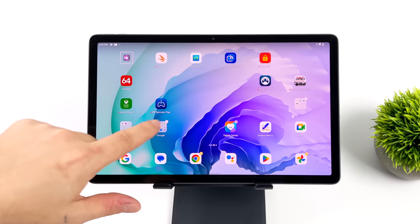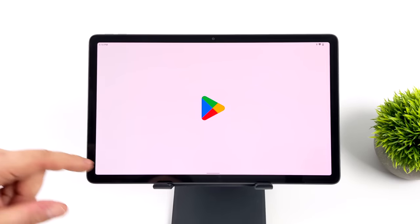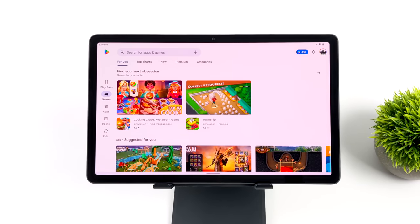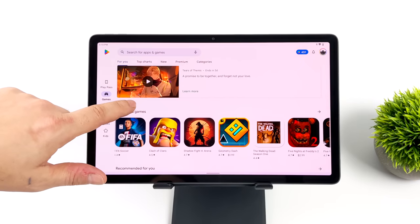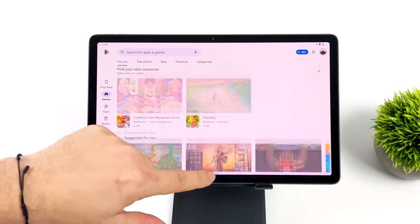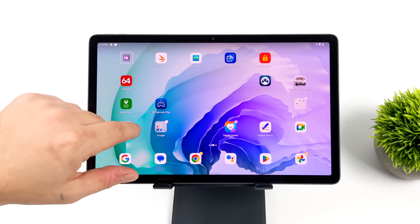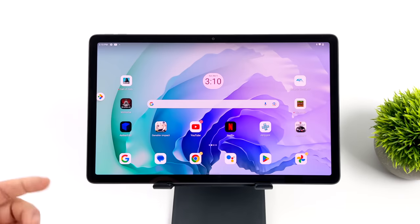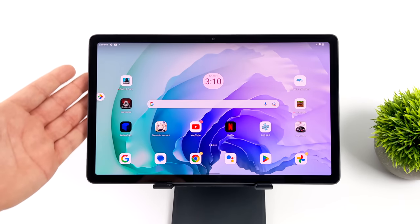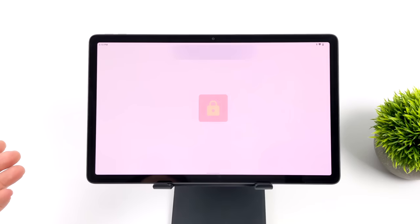I've spent the last couple days with this tablet and it's definitely really snappy. We've got more than enough power here to run Android 12 and everything loads up really quickly with Wi-Fi 6 built in. It also supports Ethernet over USB Type-C, so that's also an option. This thing is really quick and the speakers sound absolutely amazing — I couldn't tell the difference between the speakers on this and the Samsung Galaxy Tab S8 Ultra, which is a thousand dollar tablet.